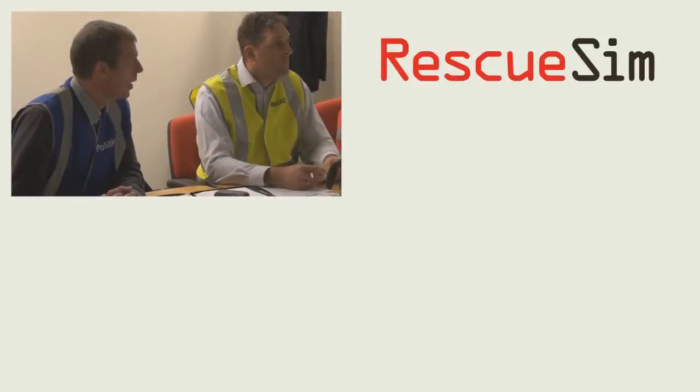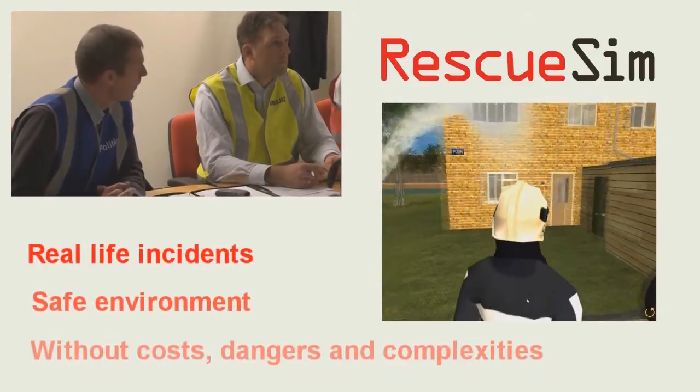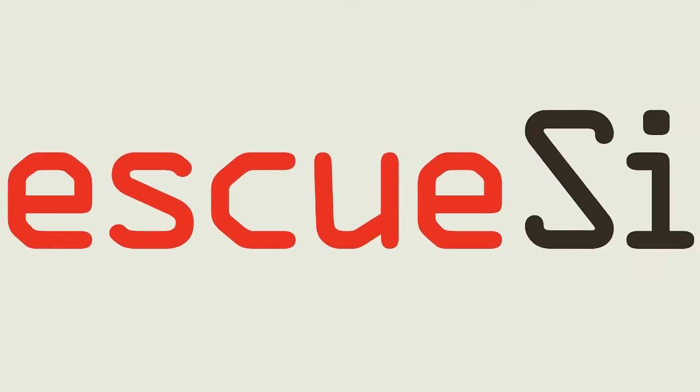RescueSim is a highly versatile and immersive virtual training platform that prepares people for real-life incidents in a safe environment, without the costs, dangers, and complexities of real-life training.